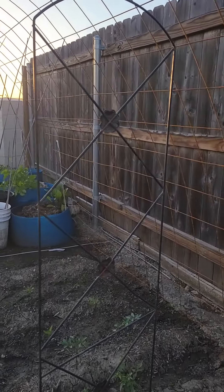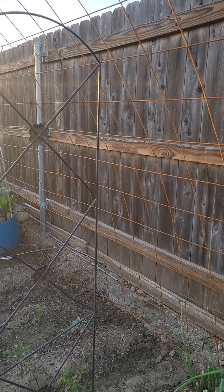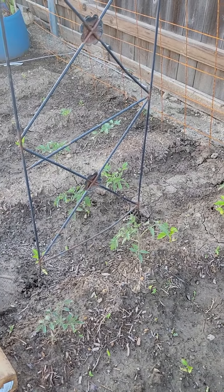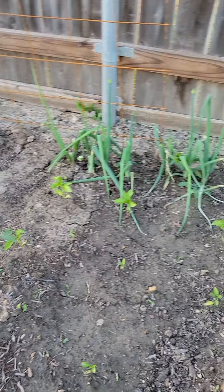And my alugbati and sweet potato, hopefully they're all gonna vine up. They're so tiny still — they're from seeds from last year, so they're growing on this local dirt.